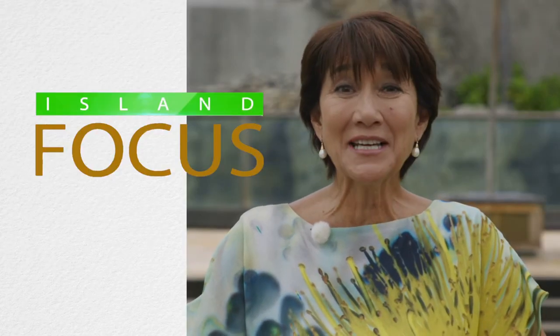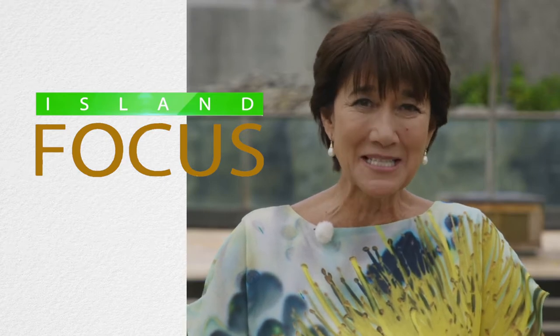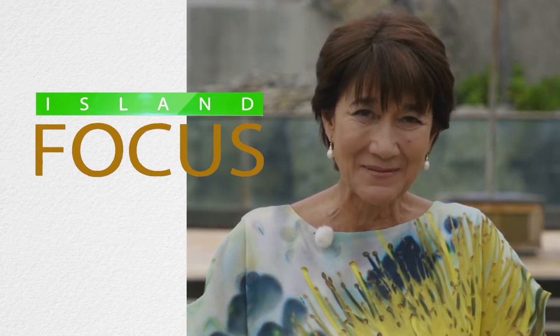Aloha, I'm Lila Berg, and we're here at the Waikiki Aquarium, ready to meet the people who inform, inspire, and impact our daily lives. Thank you for joining us on Island Focus.